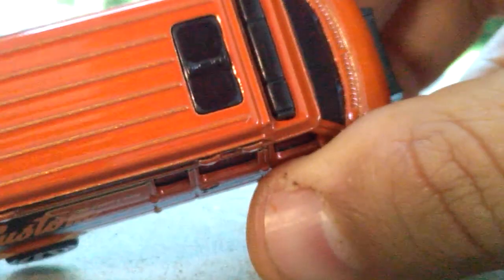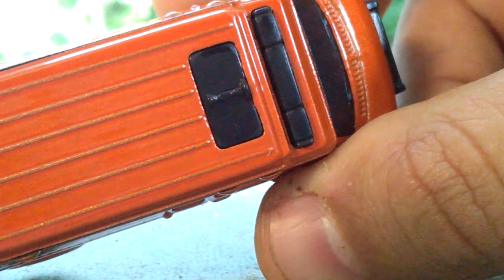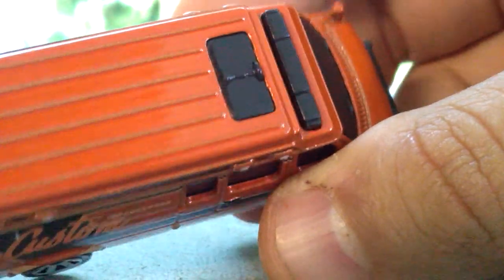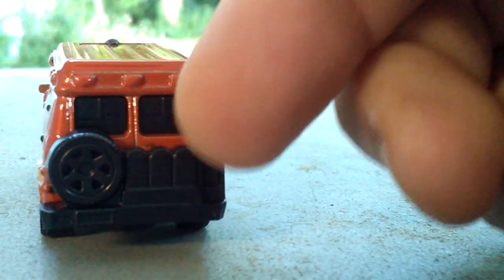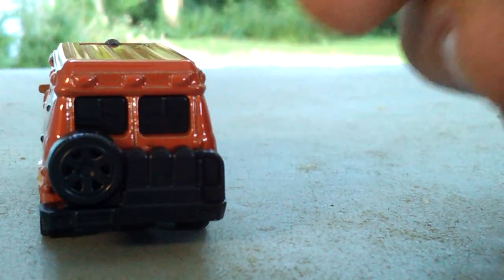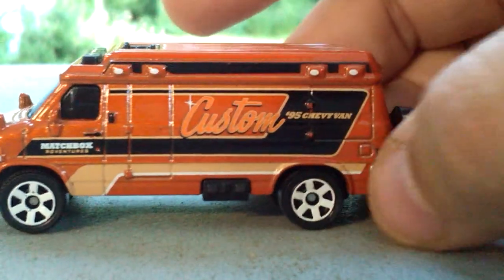Moving along to the top, we do have what looks to be a slidable skylight. Moving along to the back we have the spare tire, and I'm not sure what these are — they could be tools, I'm not quite sure. But man, that is an awesome awesome van. Really really sweet looking.